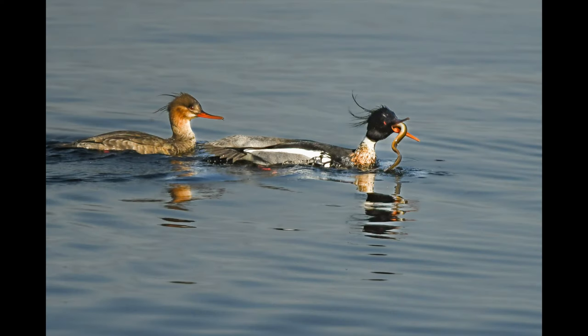Mergansers are one of our largest ducks and, as members of the Sawbill family, they had no problem downing a tasty Loch Neagh eel in one gulp.